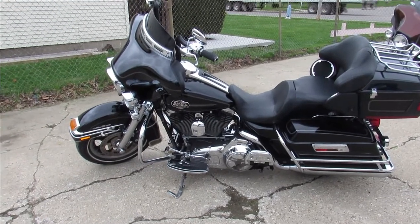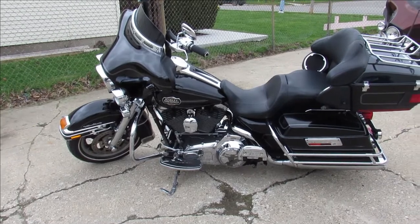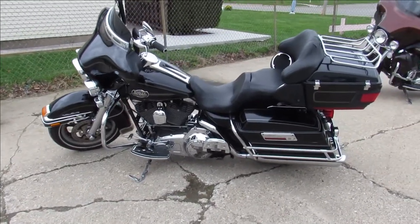Don't miss this one, guys — 2008 Ultra Classic with 12,000 miles. Visit our website, YouTube channel, and Facebook page. Call today and you can ride today!